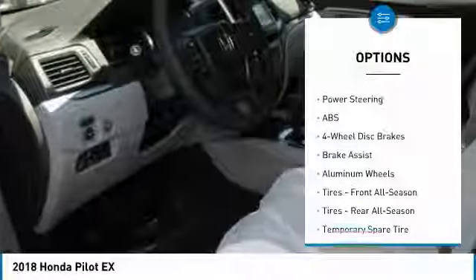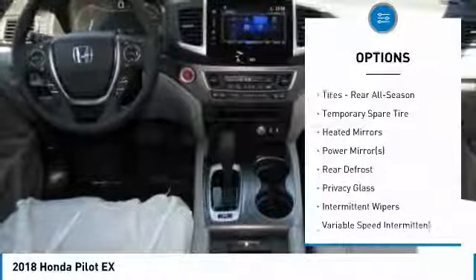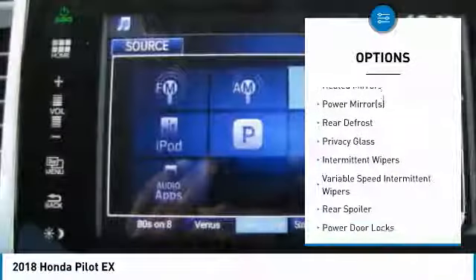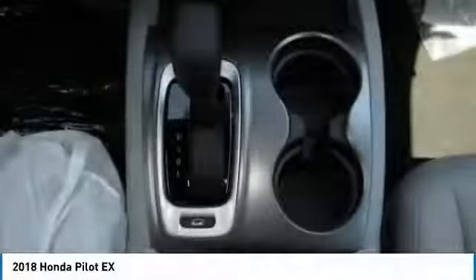Here are some of this vehicle's great options: all-wheel drive, steering wheel audio controls, anti-lock braking system, remote engine start, keyless entry, Bluetooth, adjustable steering wheel, power steering, keyless start, and aluminum wheels.